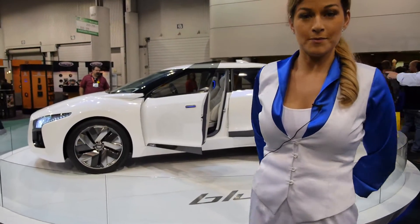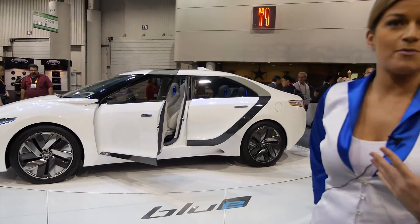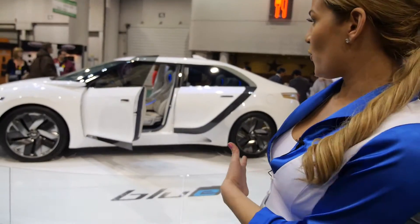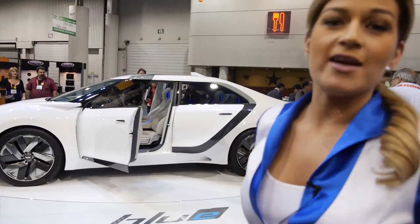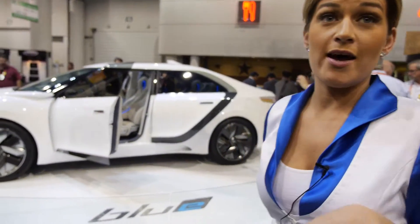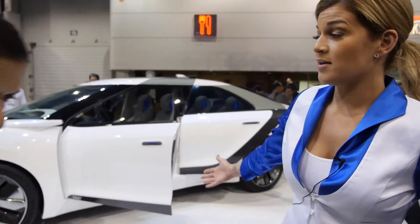So we're here at Hyundai. This is actually the concept Genesis, which they call the Blue Square. It's fully electric and it has all of the latest Blue Link technology that Hyundai will be introducing within the next year or two.